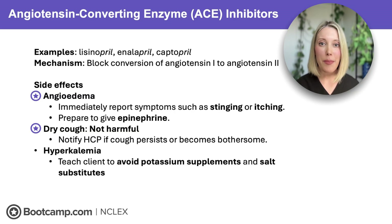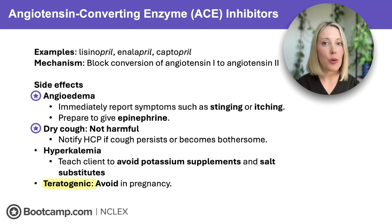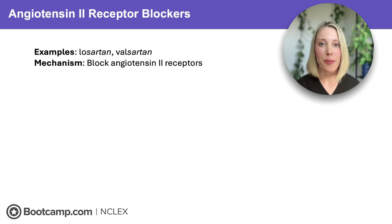It's important to remember that ACE inhibitors can cause hyperkalemia, meaning these medications can raise potassium. So if the NCLEX asks you about dietary choices for clients taking ACE inhibitors, look for options that avoid potassium supplements or salt substitutes, because these also contain a lot of potassium. And lastly, ACE inhibitors are teratogenic, which means they can harm a developing fetus. So if the NCLEX asks about who shouldn't be taking these medications, look for the pregnant client.